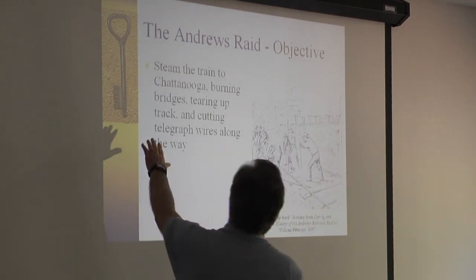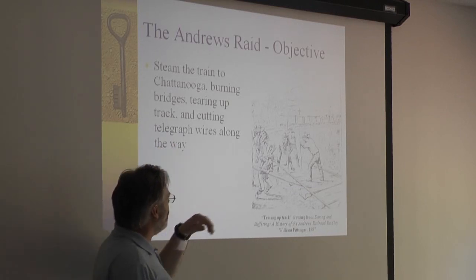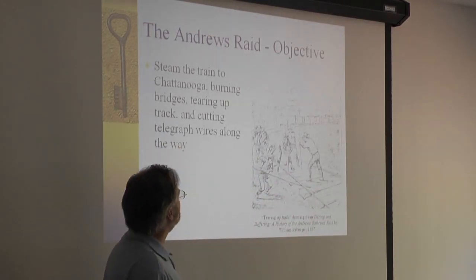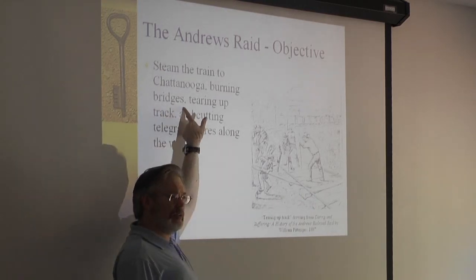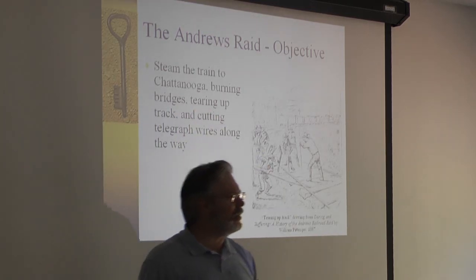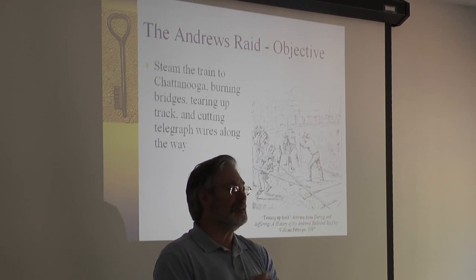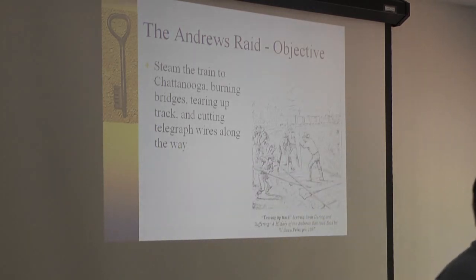The goal was to steam the train to Chattanooga, burning bridges, tearing up track, and cutting telegraph wires along the way. Here's a line drawing of tearing up the track. It didn't work out so well because back then most of the bridges were made out of wood. It had rained solidly for 48 hours before the raid started, so every time they tried to set one of the bridges on fire, nothing happened — they just smoked.